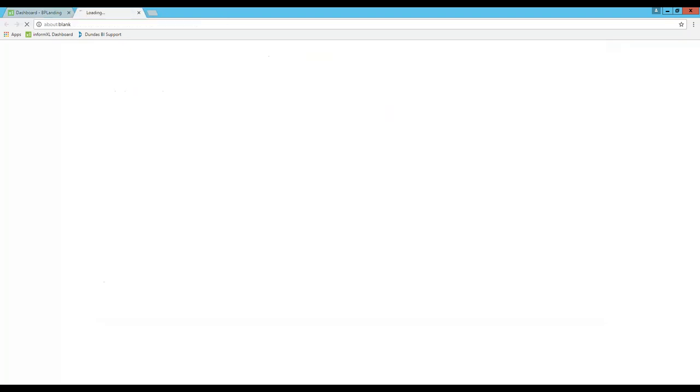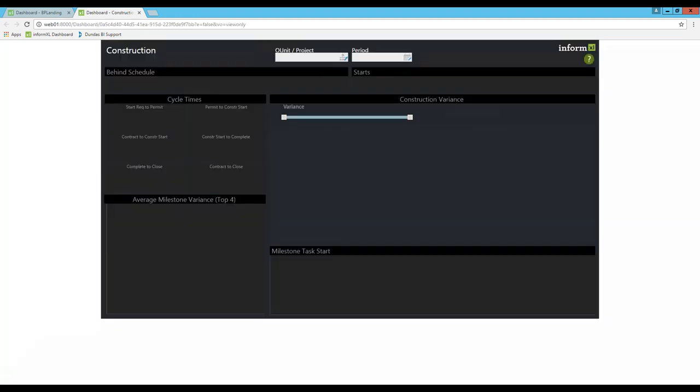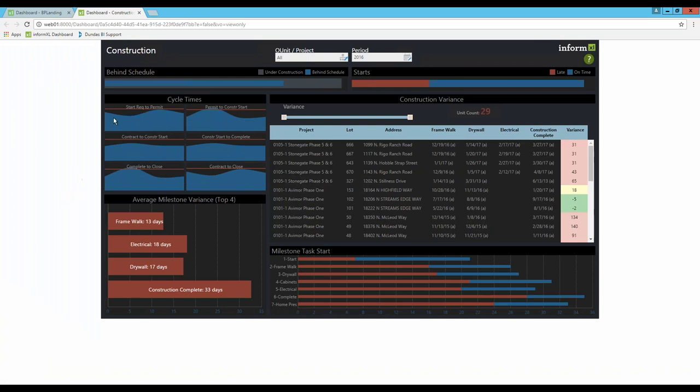A question came in: on that construction dashboard, what type of visualization is that at the top that you drill down from? It's simply a chart — a horizontal bar chart. You just stripped off the axis and the label, so you're just getting the bar itself showing. The navigation to the other dashboard is very simple: you add a navigation component to the control so that whenever anybody clicks on it, it opens up the other dashboard. A lot of people didn't recognize it because the axis and labels are missing — it's just a regular bar chart, but with the properties you're able to customize it to look that way.